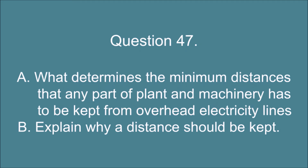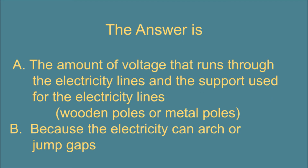Question 47. A. What determines the minimum distances that any part of plant and machinery has to be kept from overhead electricity lines? And B. Explain why a distance should be kept. The answer is: A. The amount of voltage that runs through the electricity lines and the support used for the electricity lines — wooden poles or metal poles. B. Because the electricity can arch or jump gaps.